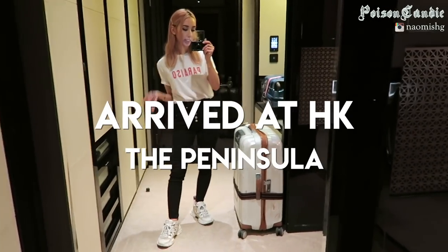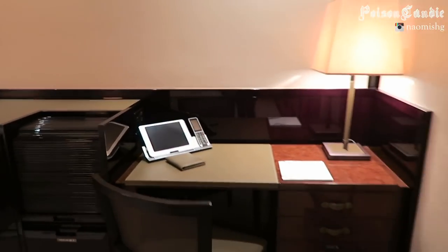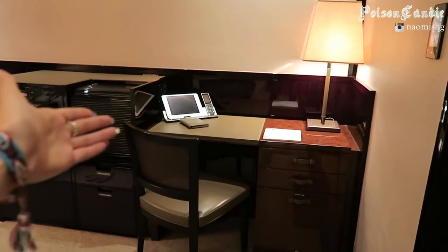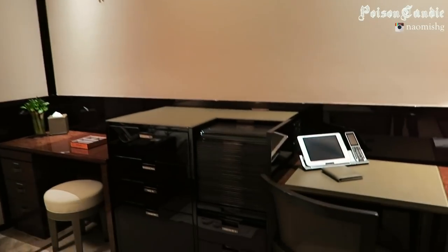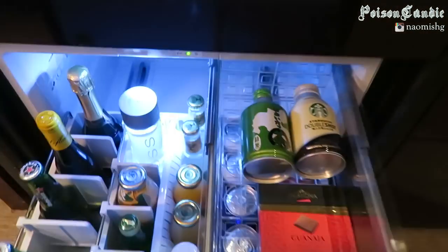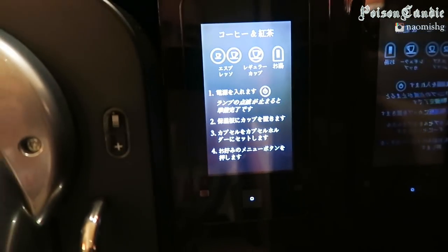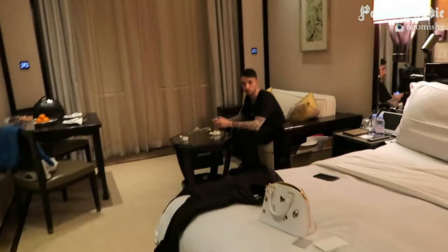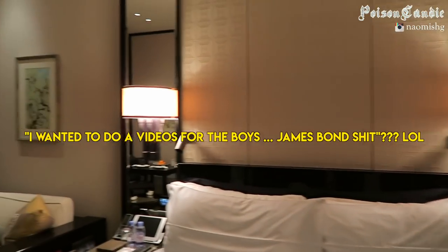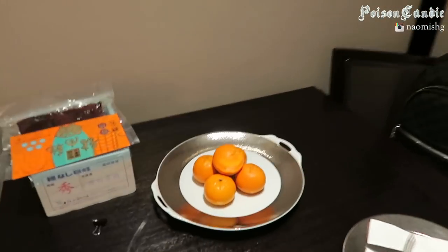We just got to our new hotel in Hong Kong — it's the Peninsula. Little room tour: everything is super high-tech here, basically everything is controlled by the iPad and this foam-looking device. We've got a sakura tree on the wall, amenities are just here, and the coffee machine is concealed, which is pretty cool. I think you also use the iPad to control it.